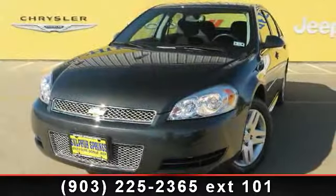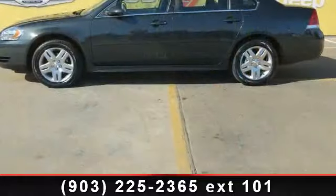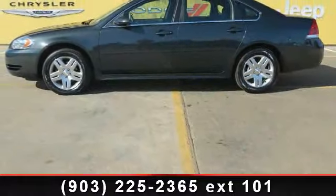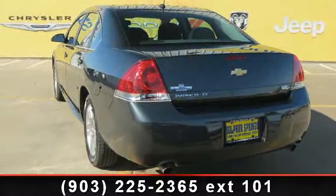Check out this 2013 Chevrolet Impala LT. If you are looking for an automobile with great features, look no further. This vehicle comes with a reliable six-cylinder engine connected to a smooth shifting automatic transmission.